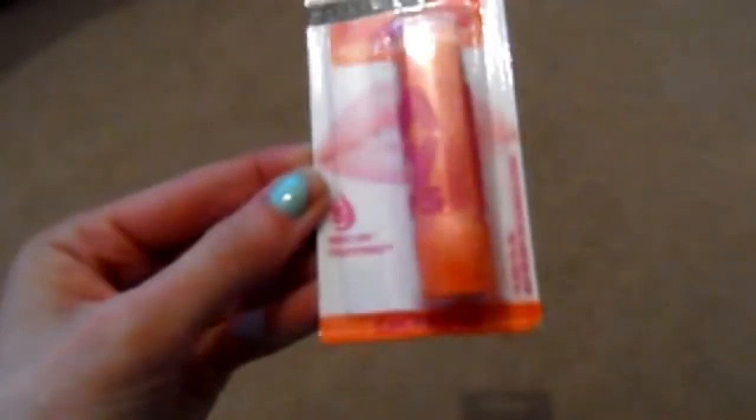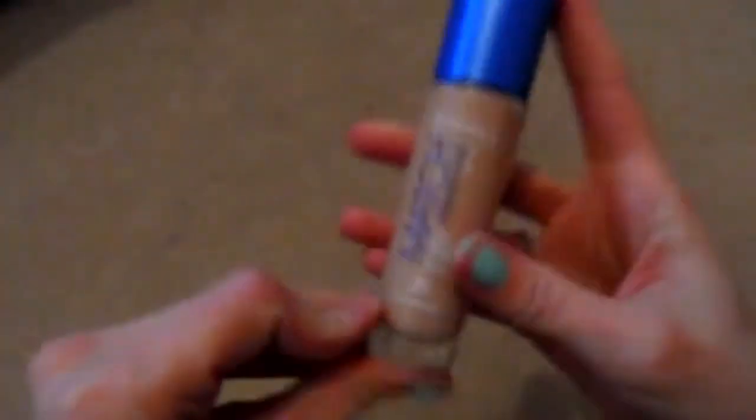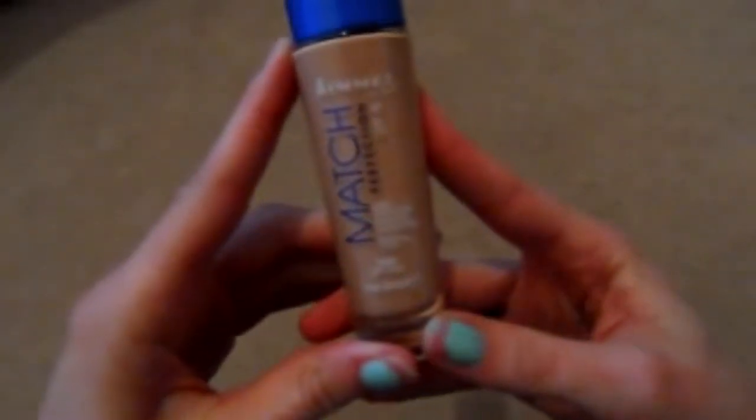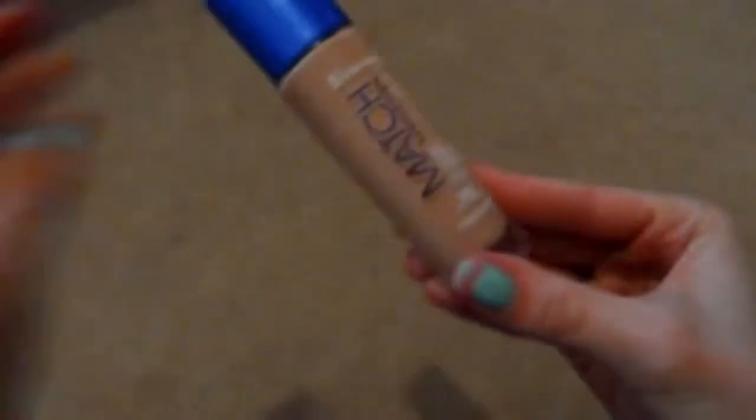I picked up some more Maybelline Baby Lips — this is the Cherry Me one, which gives a nice red colour to the lips. I think they're normally £2.99 from Boots, but this was on offer at £2 so I was pleased. I also got a Rimmel Match Perfection light-perfecting radiance foundation in SPF 18, which is a foundation I really like, so I picked that up.